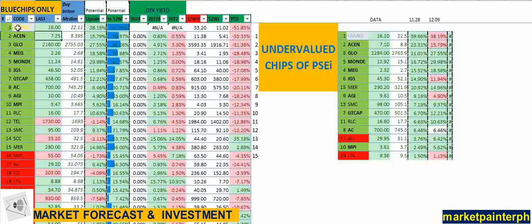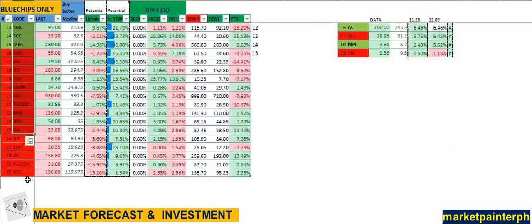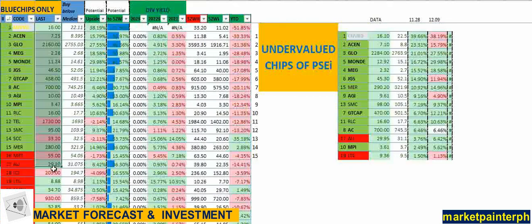I have here the stock codes for the top 30, their last price which is updated, and we have this median price. The median price is simple — we just get the difference of the 52-week high and 52-week low, then get the average of that difference and add it to the 52-week low.